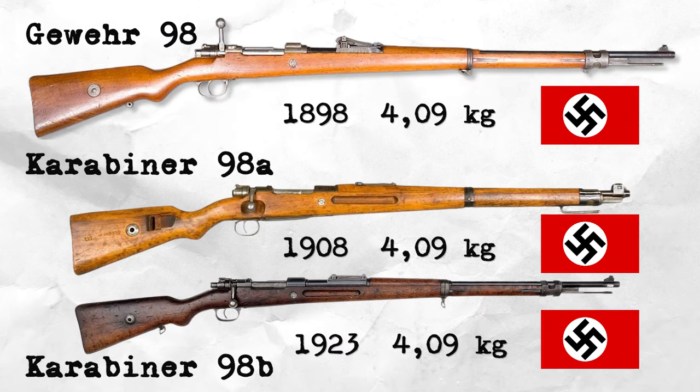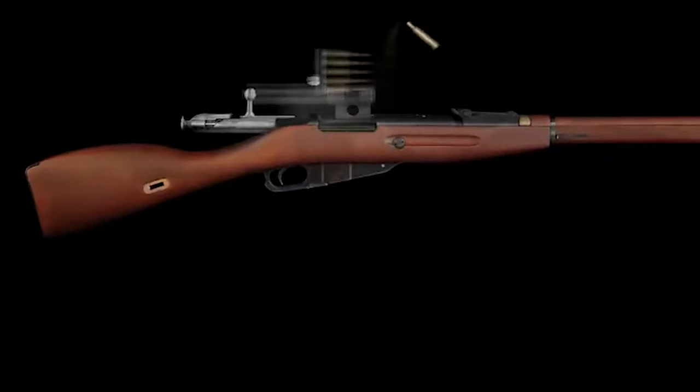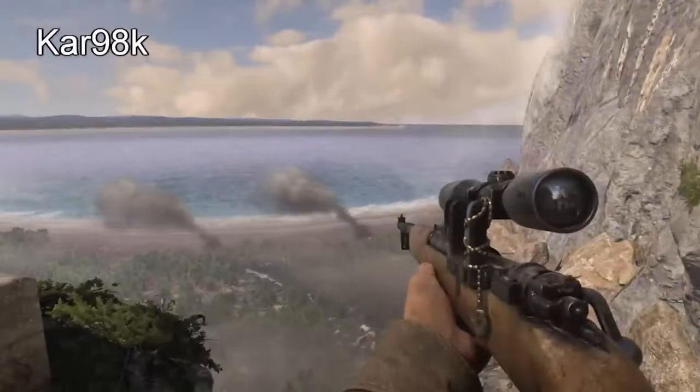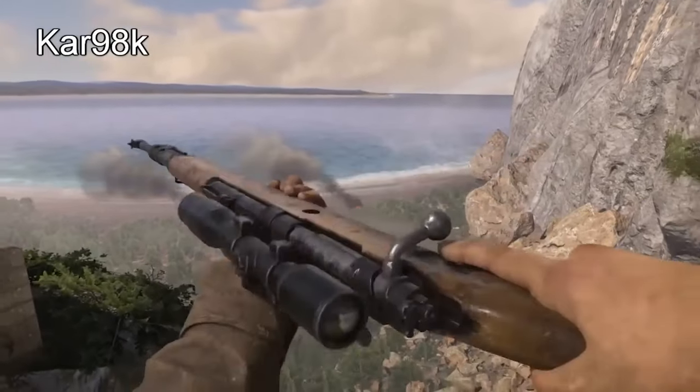The Karabiner 98K is not actually the first model — before it, the 98A and 98B were produced. However, their ancestor was a rifle called the G-98. The design of the Karabiner 98K was developed by making certain modifications to the G-98 to make it more portable and practical. The G-98 design featured a longer barrel and generally a longer stock.